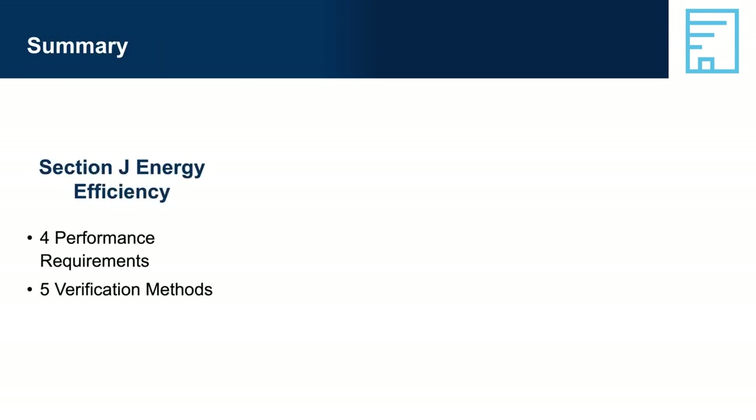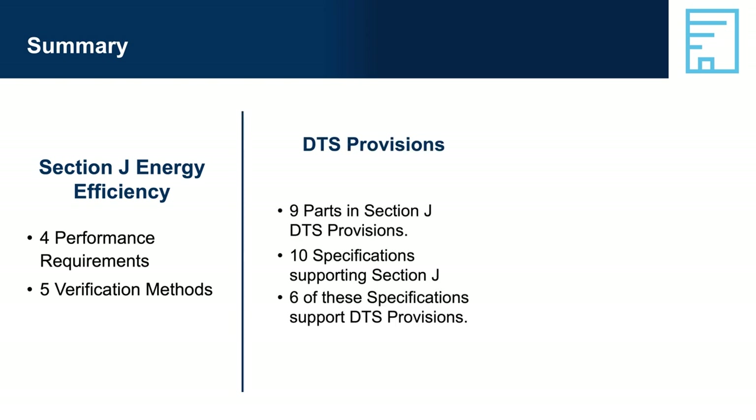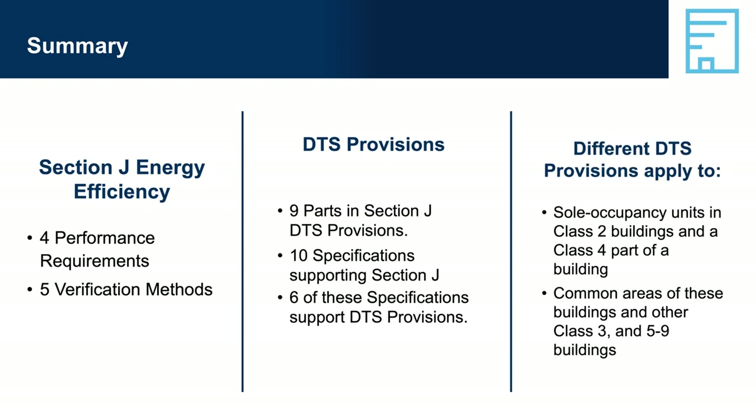Summary — Section J Energy Efficiency: four performance requirements; five verification methods; DTS provisions across nine parts in Section J; ten specifications supporting Section J, of which six support DTS provisions. Different DTS provisions apply to sole occupancy units in Class 2 buildings and Class 4 parts, compared to common areas and Class 3 and 5 to 9 buildings. More information and access to the NCC is available at the ABCB website: ncc.abcb.gov.au.